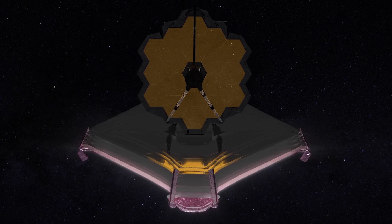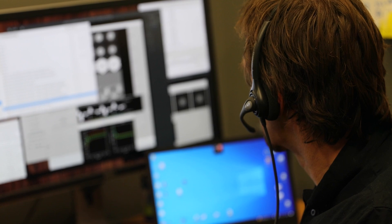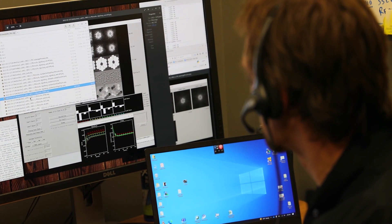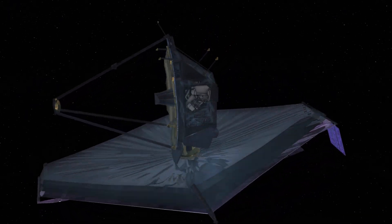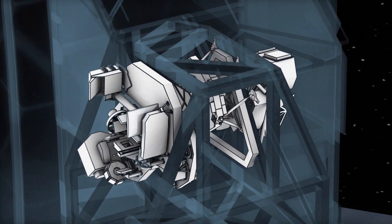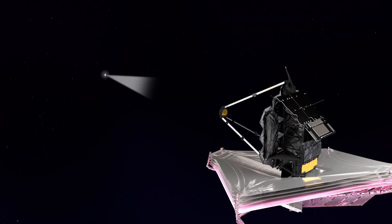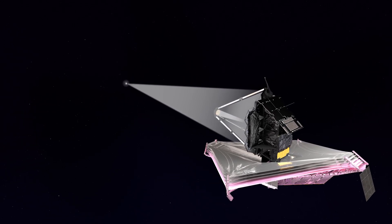When a science team is awarded time to work with Webb, they start by using special software to set the required parameters for the telescope to conduct their science. The software allows scientists to use different modes on Webb's instruments to achieve their scientific objectives. When it's time for the observation, the code instructs the telescope to locate the target object and capture several images of it.